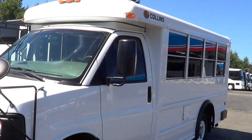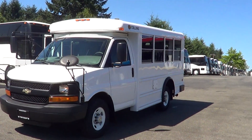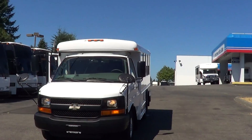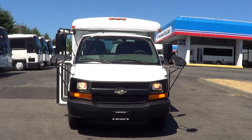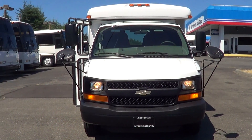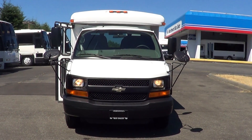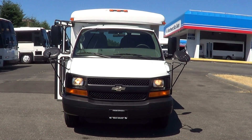Very, very clean activity bus. Once again, it's a 2008 Chevrolet Collins, non-CDL 14 passenger, multi-function school activity bus. Underneath the hood, 4.8 liter V8 gas engine. Check us out online at nwbus.com. Please call with any questions — 800-231-7099. Thanks.